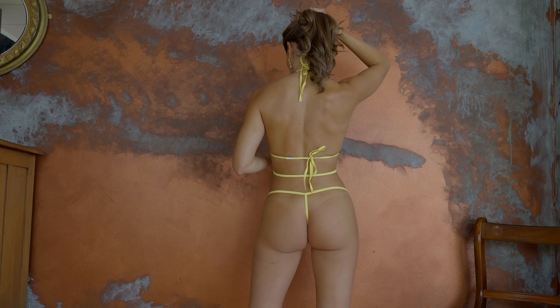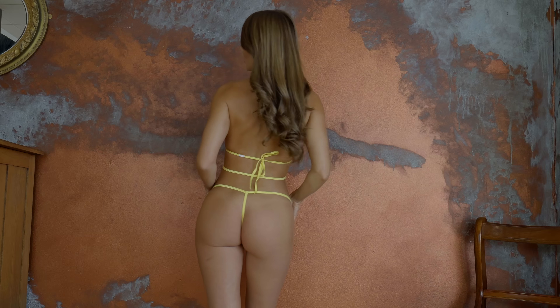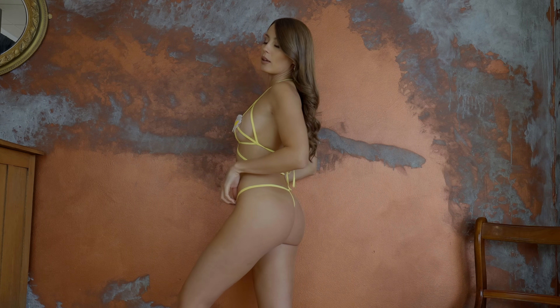If you'd like to see this outfit without the nipple covers, you can see that on my Patreon.